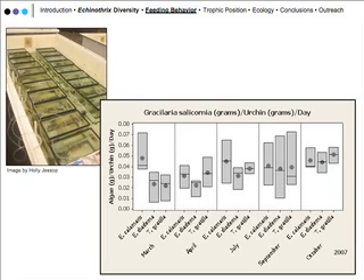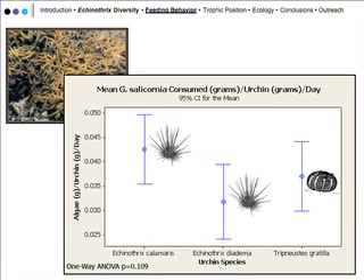We wanted to show you this graph to give you an idea of how variable the feeding habits were between the three species of sea urchins. As you can see, there's a huge variability in how much they ate each time. When you combine them all together, the statistics showed no significant difference in the amount of algae consumed — all three species consumed about four grams of algae per urchin per day.